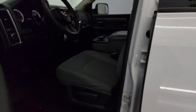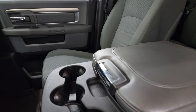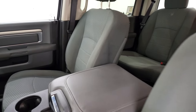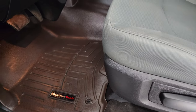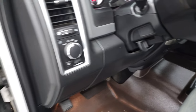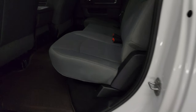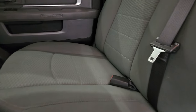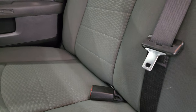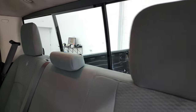Inside, the SLT package gives you the gray cloth interior. No rips or tears on the seats — 40-20-40 split bench seating in the front. It does come with a set of WeatherTech floor mats, auto headlamps, power windows, power locks and power mirrors. The back seats are in nice shape, no major rips or tears back here. It does have the LATCH child safety system for car seats and a sliding rear window.